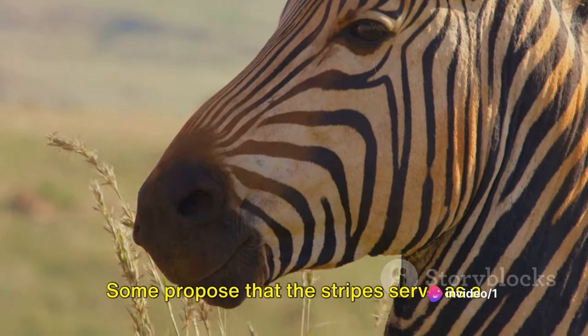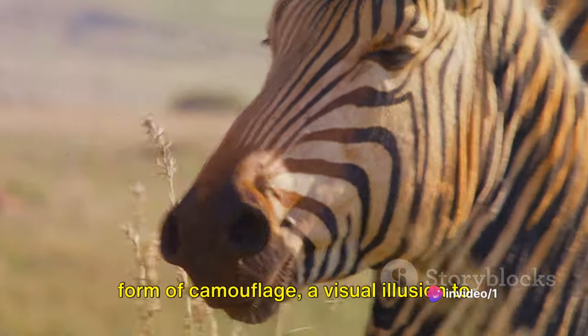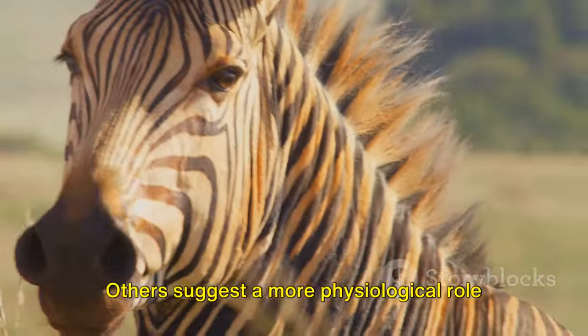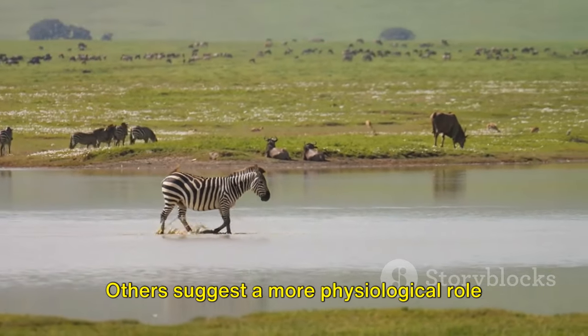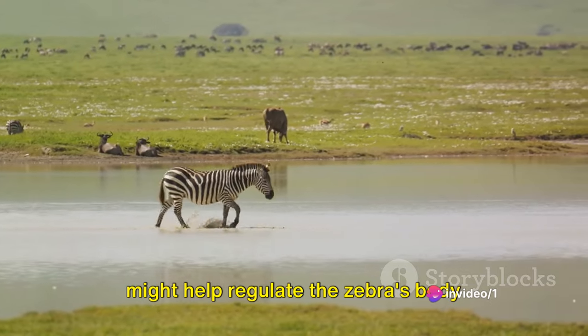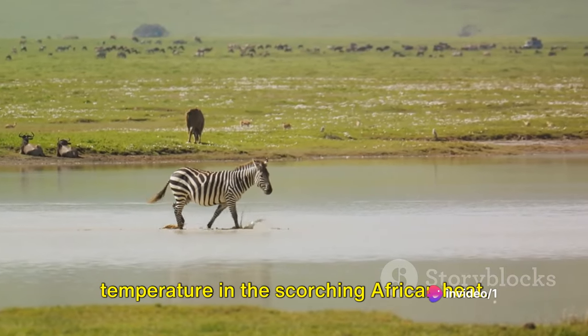Some propose that the stripes serve as a form of camouflage, a visual illusion to baffle predators and blend into the tall grasses. Others suggest a more physiological role — that the alternating bands of color might help regulate the zebra's body temperature in the scorching African heat.